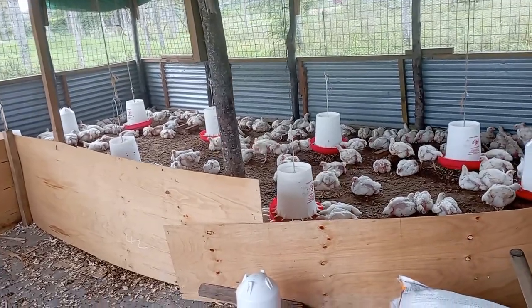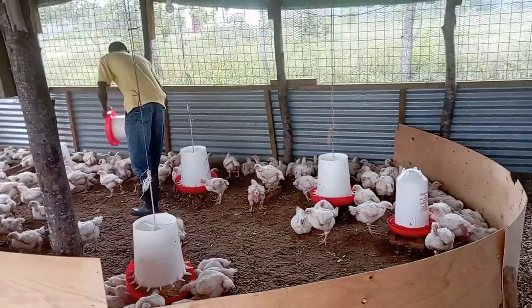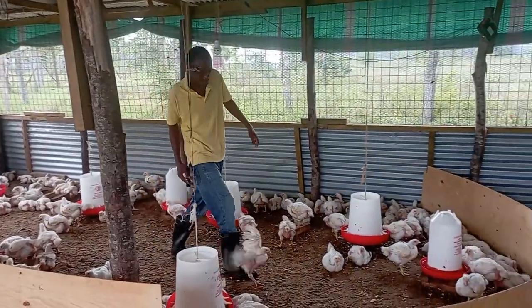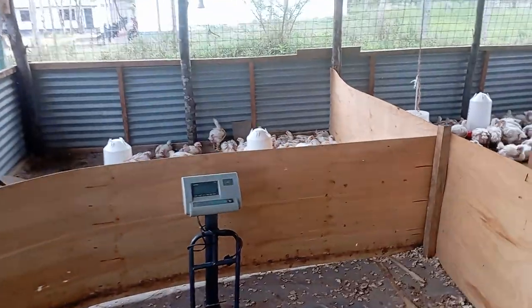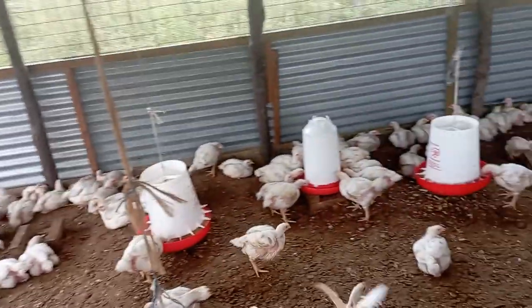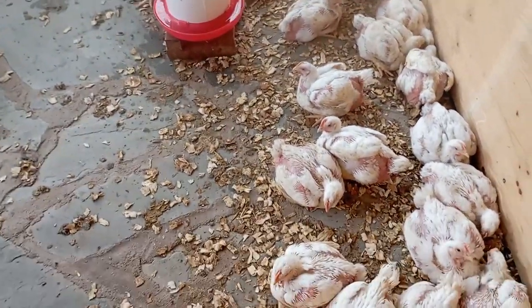We tend to have two segments in the production area. On the right side, where Mr. Kashindo is, we have the normal birds where we are continuously doing selection. On the other end, we have a smaller portion where we select birds that we feel have attained enough weight and seclude them to this segment for processing.